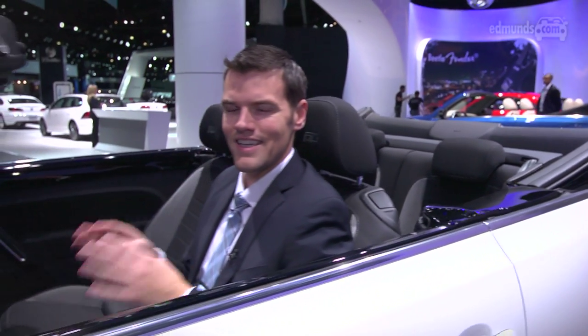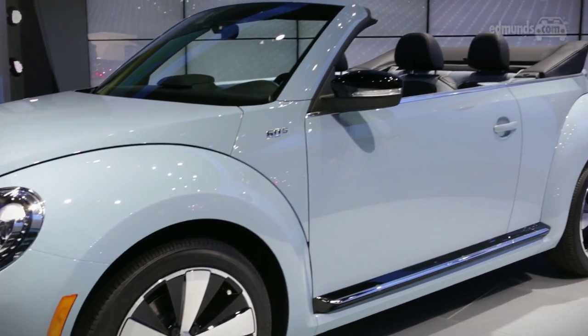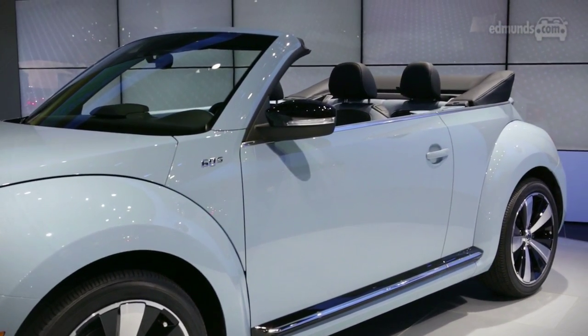Not surprisingly, the key feature of this new Beetle convertible is the roof. Remember the old new Beetle, and for that matter the old original Beetle? Their folded roofs used to stack on top of the rear deck, and it made rear visibility an absolute nightmare.